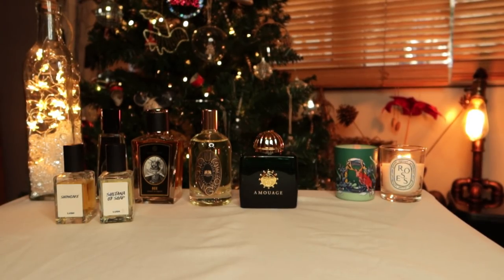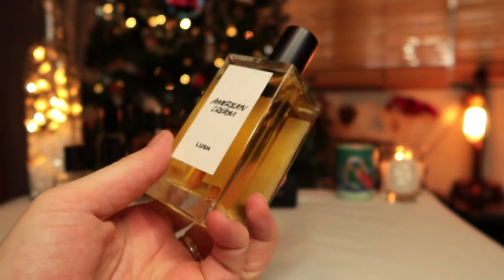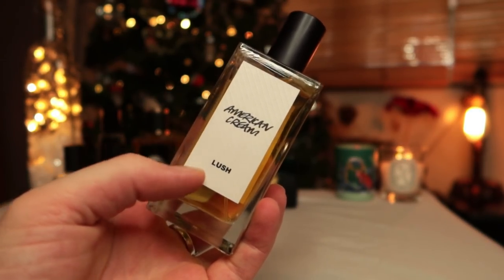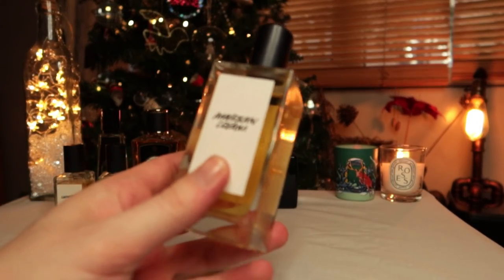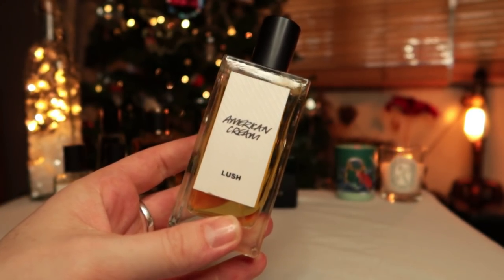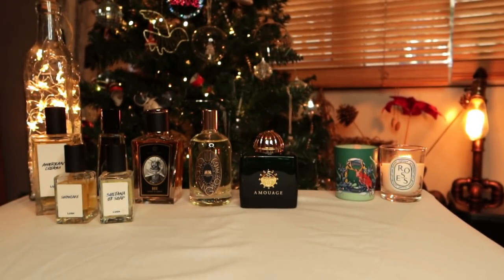I had American Cream in a 30ml but got myself a 100ml because I really like it. It's a popular Lush scent — they've made multiple products with it. It's a fluffy vanilla type smell, but not usual. I think there's benzoin in it — it's quite comforting. I kind of wear this one to bed, but I also have the shower foam, conditioner, and shower gel, so sometimes I just get lost in a whole bunch of American Cream.